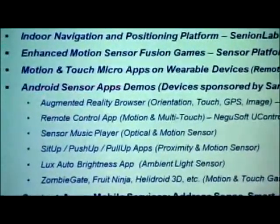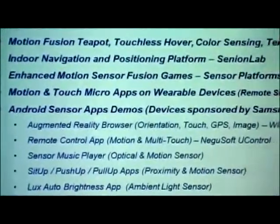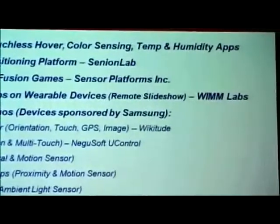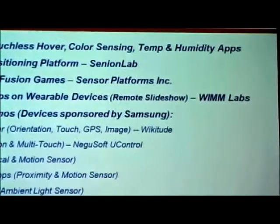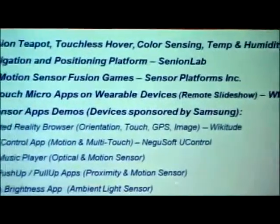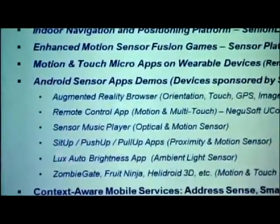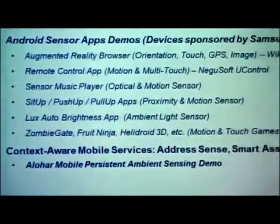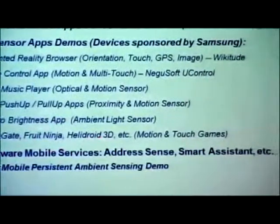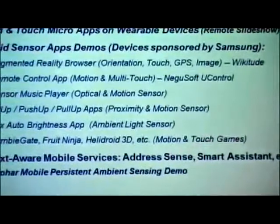There are motion touch micro apps, unique wearable device-based applications, a bunch of sensor apps running on Android tonight sponsored by Samsung, a remote control app available in the back, a sensor music player, picture sizing apps that use optical and motion sensors together, and various games using combinations of touch and motion sensors — all enriching the gaming space.